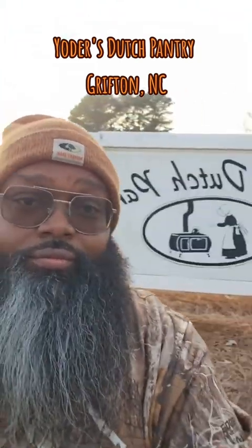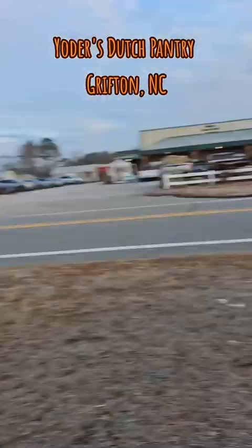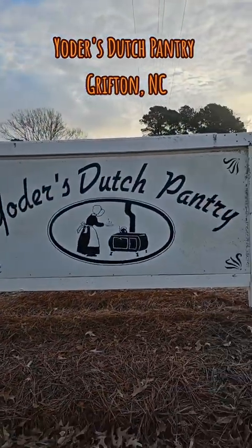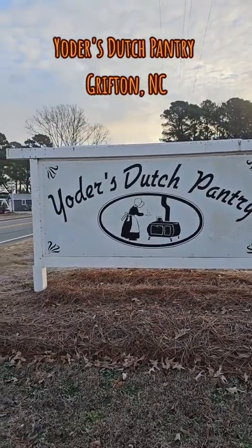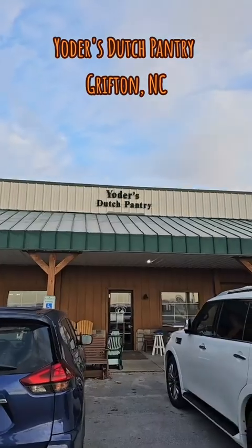Howdy y'all. Guess where I'm at today. If you ain't already read the title and this backwards sign here, I'm at the one and only, ta-da! Yoda's Dutch Pantry out there in Grifton, North Carolina. It's between Vance Burl and Grifton out there on 118, but if you from the area, you know what I'm talking about.